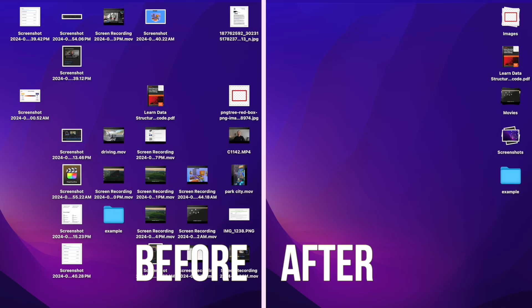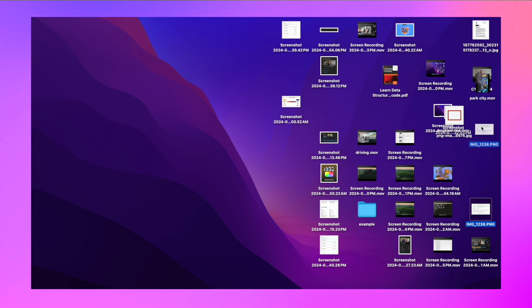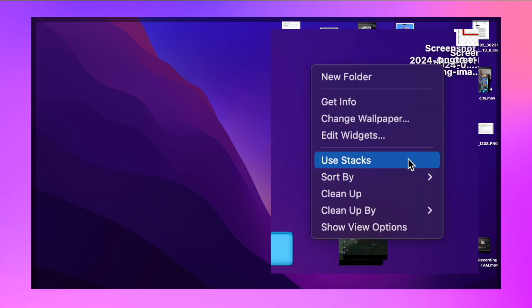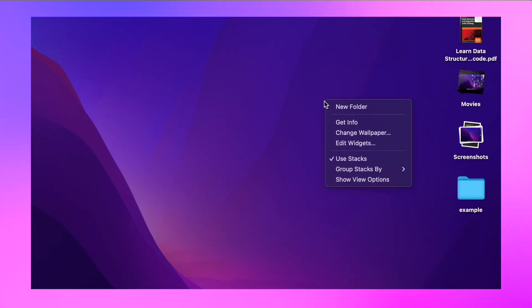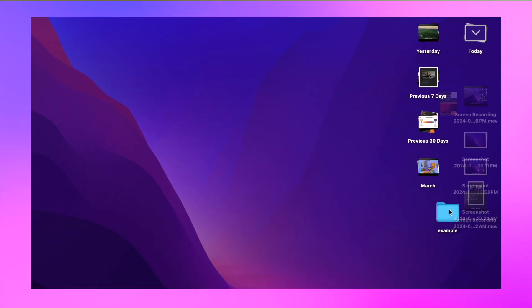Tip number 3 is organizing files. When you go to Finder or the desktop, you will see the files are disorganized. You can organize them manually by moving files and folders around — it works, but it's time consuming, not efficient, and not that organized. To organize automatically, you can use Stacks. To use Stacks, go to Finder or the desktop, use two fingers on the touchpad to right-click, and then select Use Stacks. You can select what kind of stack you want, such as Kind, Name, Date, etc. It's more efficient, looks more organized, and it's automatic.